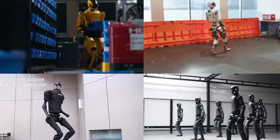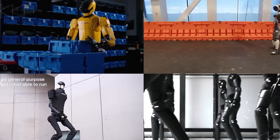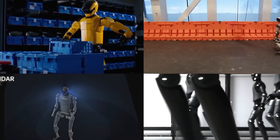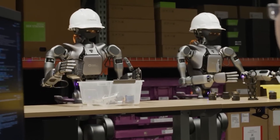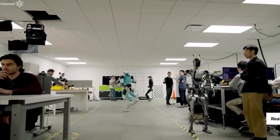Optimus Gen 2 already demonstrated a surprising array of skills: picking up trash, opening bins, cleaning tables, stirring pots, vacuuming floors, operating cabinets, watering plants, and even dancing or playing games with family members.